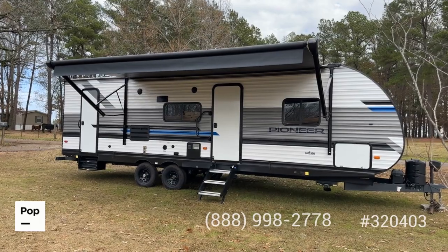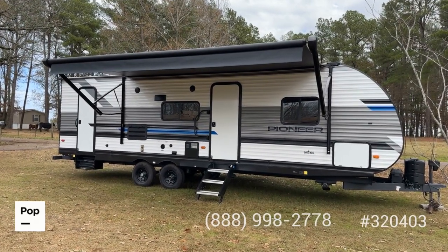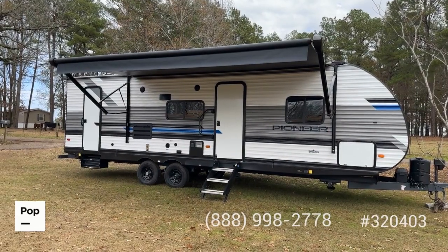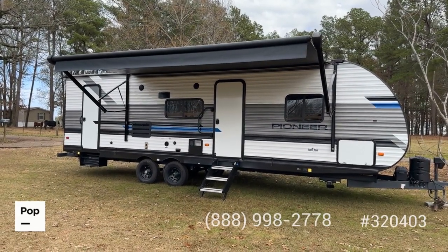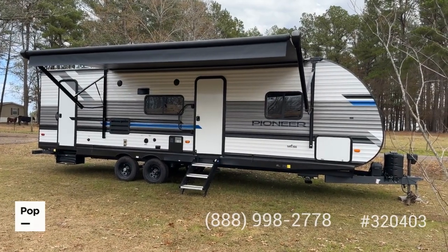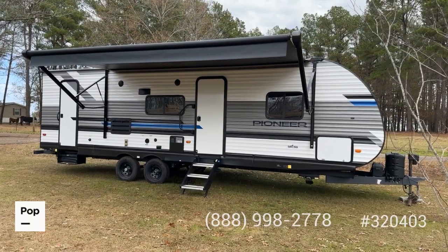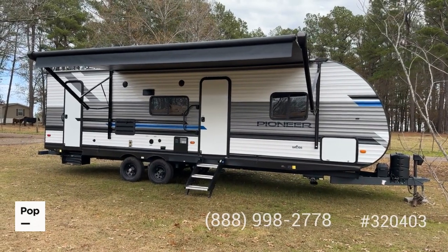What you see before you today is a 2022 Pioneer travel trailer, model BH270. This is a 32-foot travel trailer and a bunk model with rear corner bunks. Sleeping capacity is up to 10 with the sleeper sofa, dinette sleeper, master bedroom, and bunk room — a really great setup.